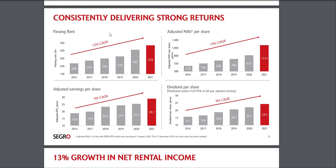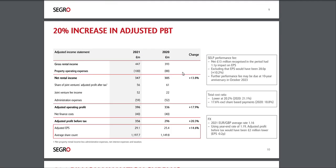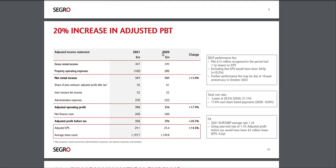They have consistently delivered strong returns: passing rent is up 12% compound annual growth rate, adjusted NAV up 9%, adjusted earnings per share growing, and dividends per share have also been growing about 9% over the last six years. It's a relatively small business but one I'm definitely happy to add to my portfolio.